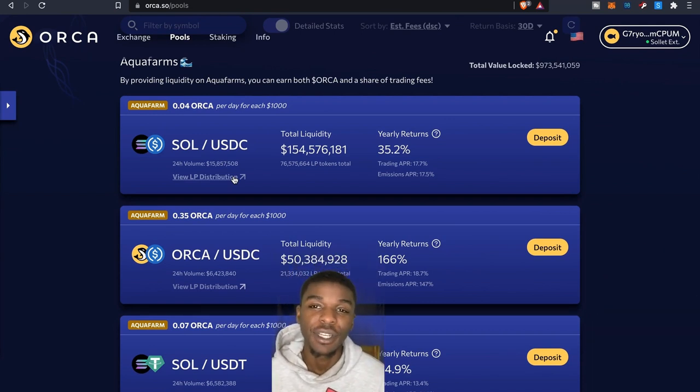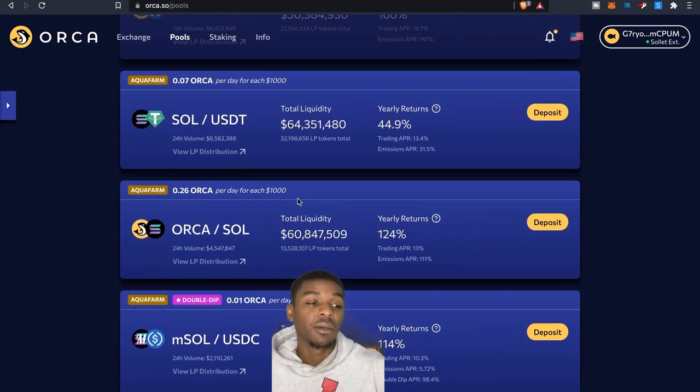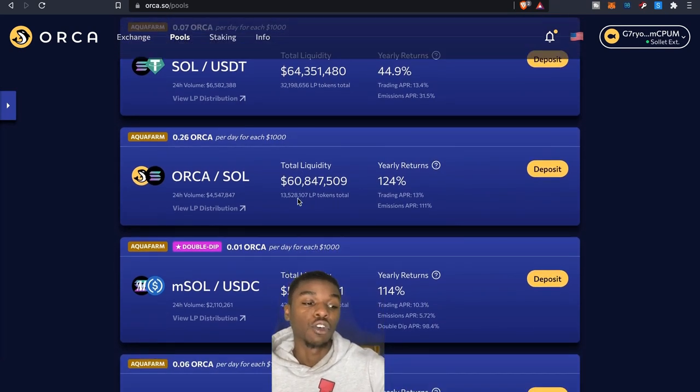I'm relatively new when it comes to providing liquidity. Going through so many different protocols depending on which blockchain you're on can be a little nerve-wracking, because providing liquidity does carry risk — obviously due to price and other factors. Between this and Raydium, I figured I'd use these as my test pilots to get comfortable with liquidity provision. I'm not a financial advisor, so I'm doing this knowing there's real risk involved.